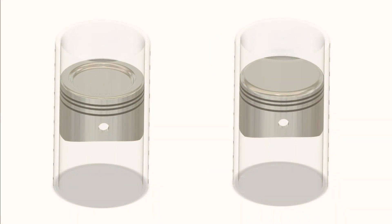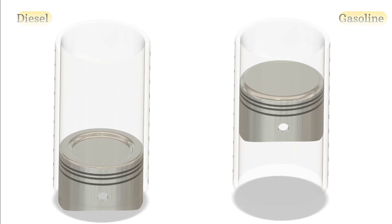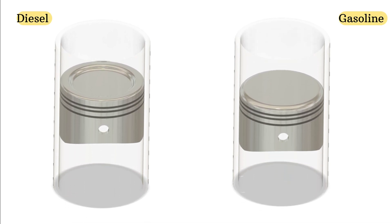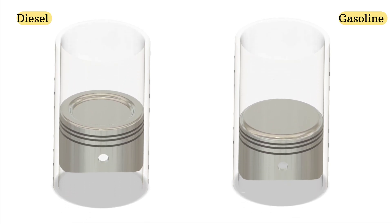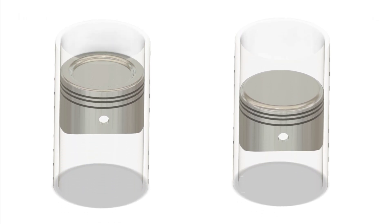Welcome to today's video where we are comparing two pistons side by side. On the left we have a piston designed for a diesel engine and on the right a piston designed for a petrol engine. But what makes these pistons different and how do they affect engine performance? Let's take a closer look.